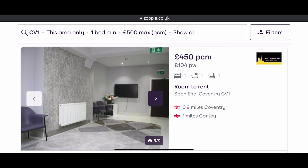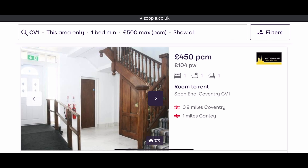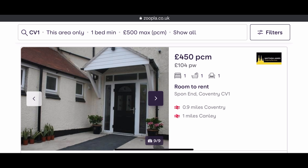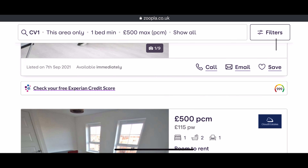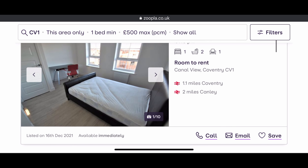Based on my filters, this is what I'm looking for in an accommodation. These are pictures of what the accommodation looks like — it's advisable to also view physically.